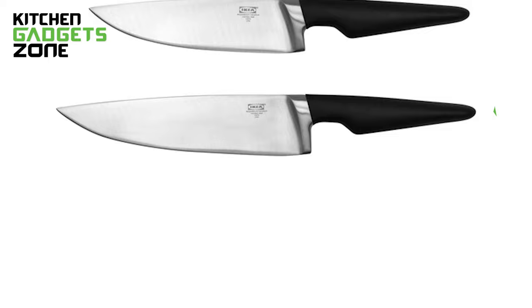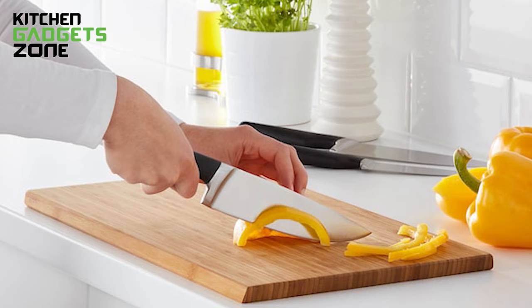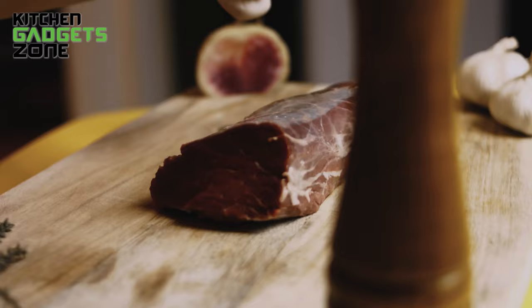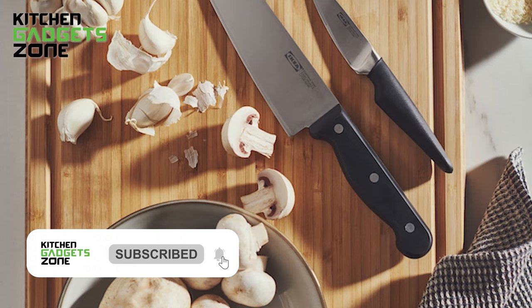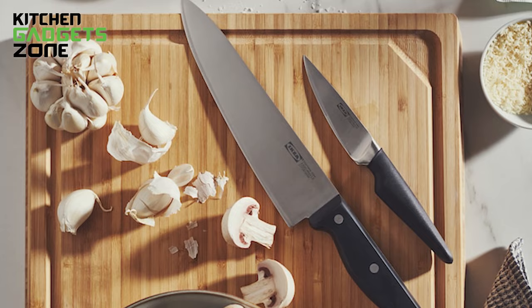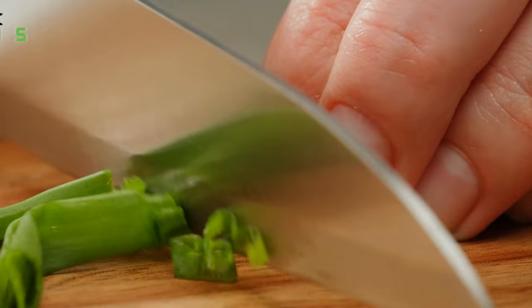Chop, slice, and dice with ease using the IKEA Knife Set. Perfectly weighted and balanced, these sturdy blades make meal preparation a breeze. The ergonomic handles provide a comfortable, slip-resistant grip even when tackling dense vegetables or carving meats. Each blade is crafted from a single piece of durable stainless steel for remarkable cutting precision that glides smoothly without tearing food. High-quality Swedish steel retains its sharp edge through daily use. With essentials like a chef's knife, serrated bread knife, utility knife, and paring knife, this versatile set handles everything from fruits and vegetables to meat and hearty bread loaves.